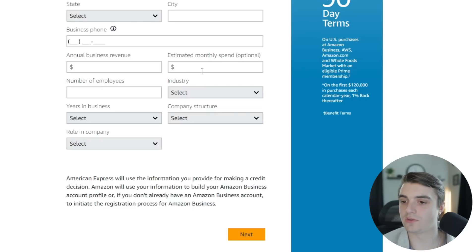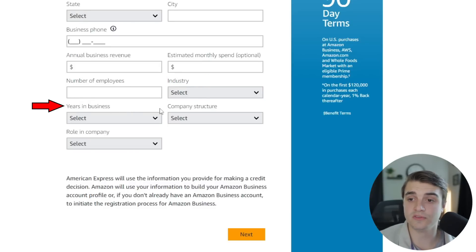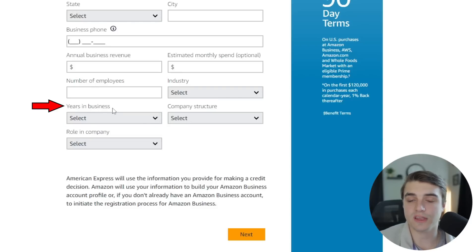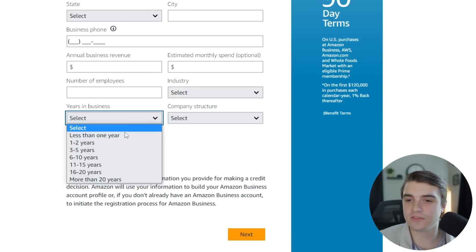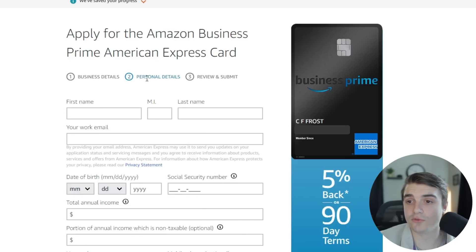For estimated monthly spend, put your total business expenses — not just what goes on this card. I'll put a higher number there so they may give me a higher limit. You'll also fill in number of employees, industry, years in business, company structure, and your role. Years in business is important — they probably don't want to see a brand-new business, but if you are new, just be honest. The application uses a step-by-step framework: business details first, then personal details, then review and submit.